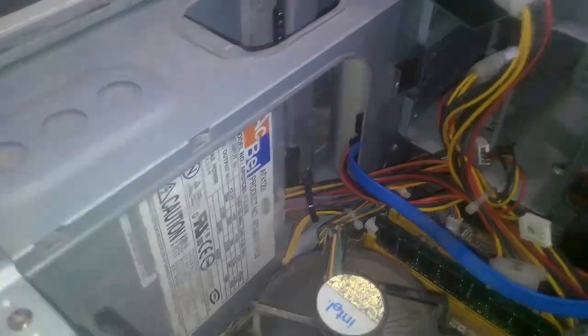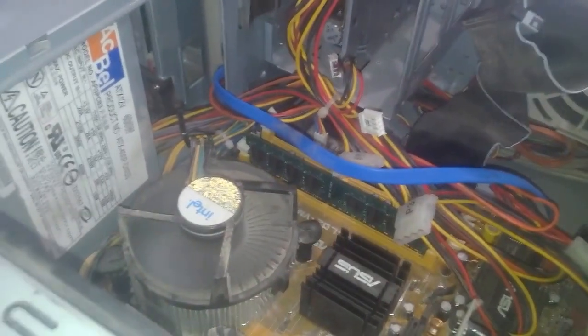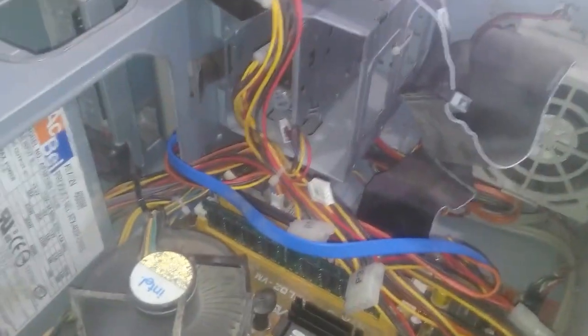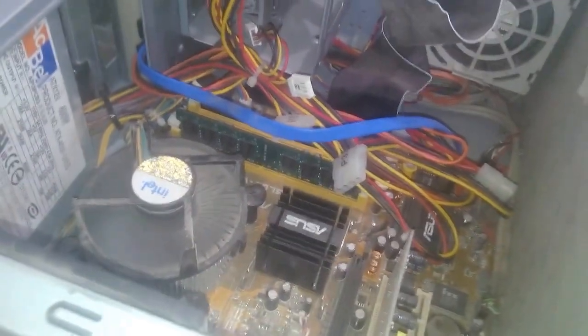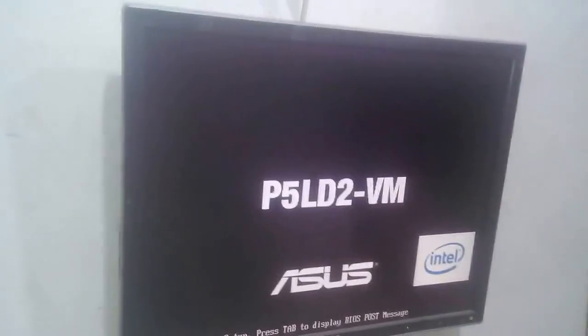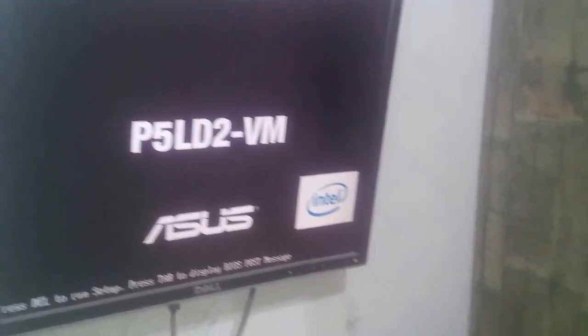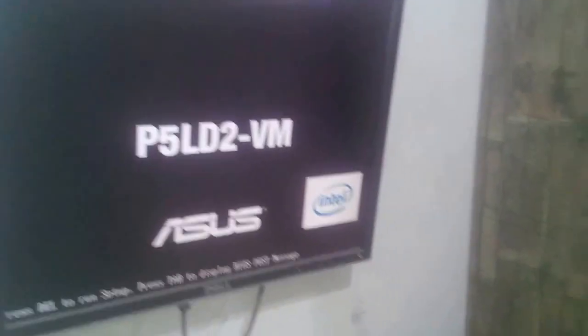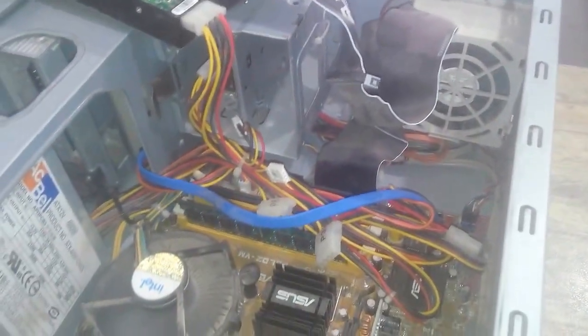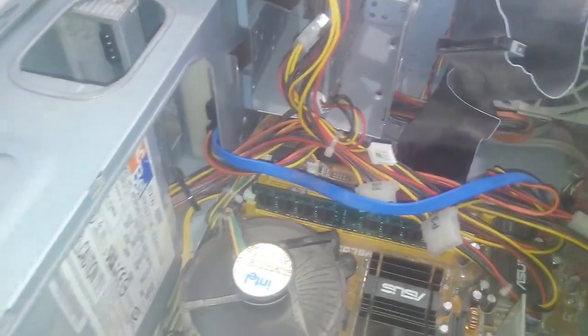Step by step, I checked everything — I checked the power supply, I checked the RAM, I checked the hard drive. When I boot it up with another hard drive, as you can see, it hangs over here. So now I'm going to change the hard drive and show you that the PC would start normally.